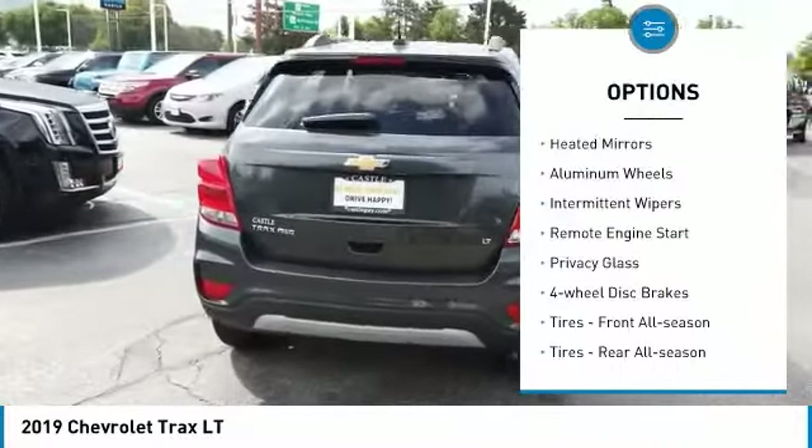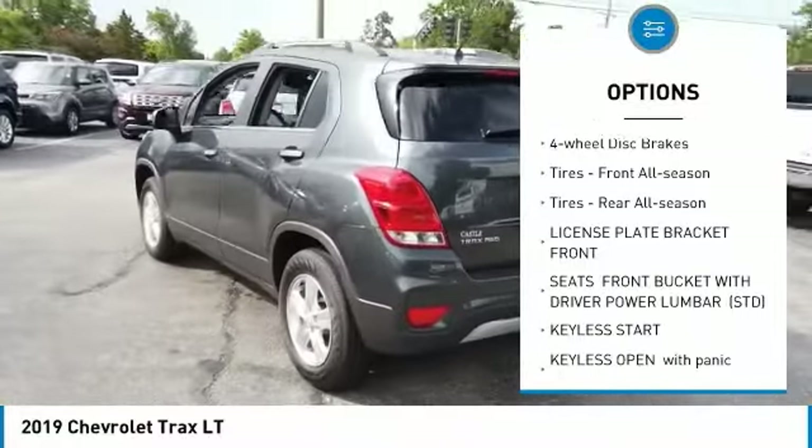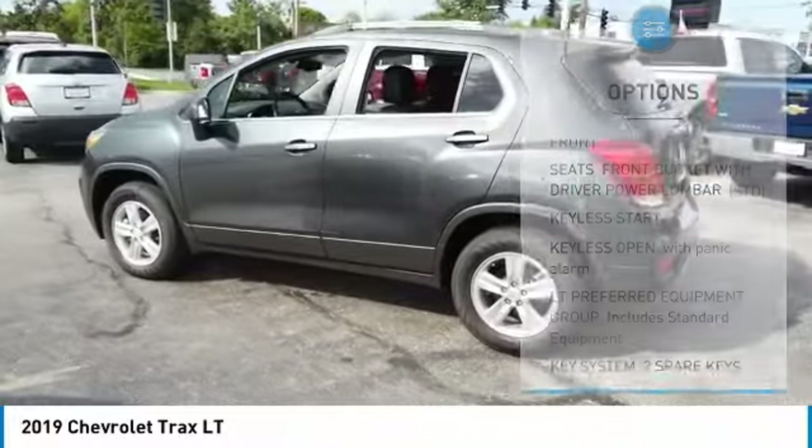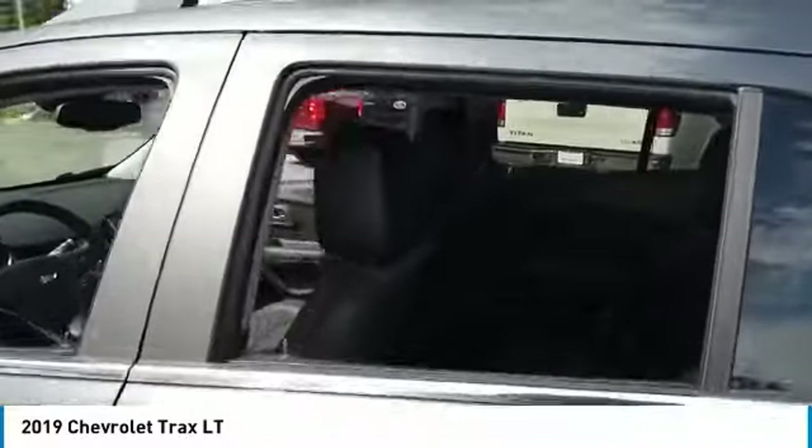Turbocharged, all-wheel drive, heated mirrors, aluminum wheels, intermittent wipers, remote engine start, privacy glass, four-wheel disc brakes, front all-season tires, and rear all-season tires.